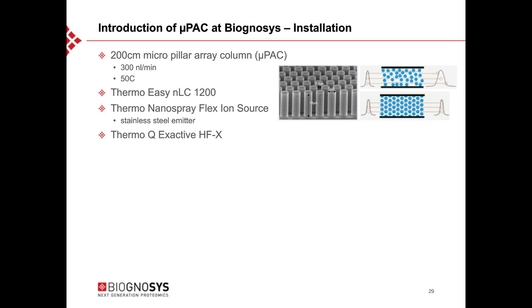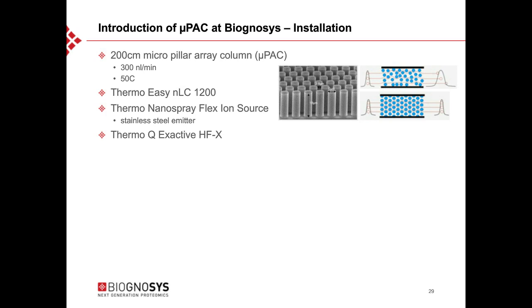They started with a 200-centimeter micropack column, operated at 300 nanoliter per minute and heated to 50 degrees Celsius, using a Thermo Easy Nano-LC, a Thermo Nano Spray flex ion source with stainless steel emitters, and a QExactive HFX mass spectrometer. The column is hidden inside the heater, connected to the HFX mass spectrometer. Before evaluating performance, gradient optimization was performed. Starting with a linear gradient, a non-linear gradient was calculated based on ID results, aiming for equal elution of all peptides across the whole separation space, achieving more even distribution and a more consistent full-width at half-maximum across the separation.